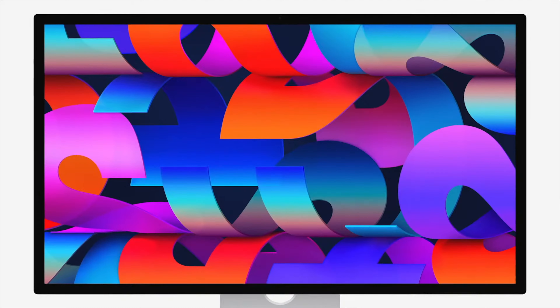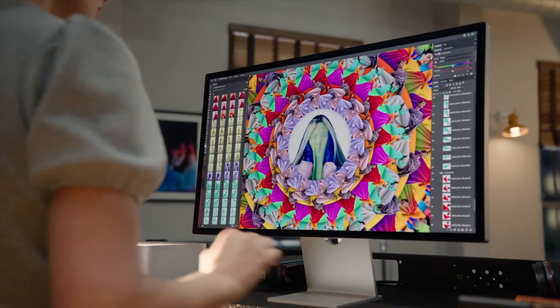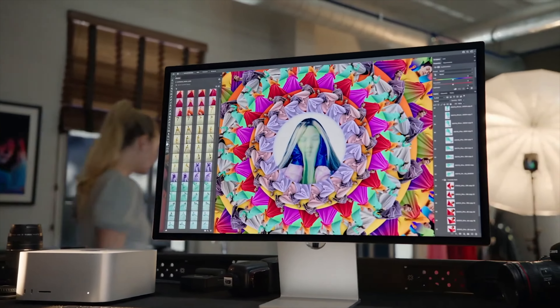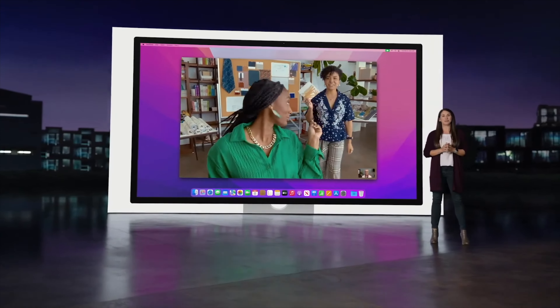Finally, they also released a Studio Display, which is going to have a 27-inch 5K Retina Display and True Tone support. Apple has also embedded an A13 chip in their display — the same chip we see in the iPhone 11 series. This Studio Display is going to have a 12-megapixel ultra-wide front-facing camera with Center Stage mode.